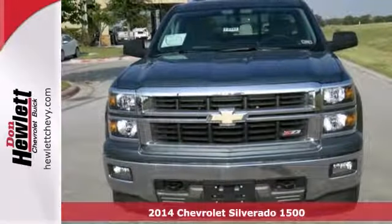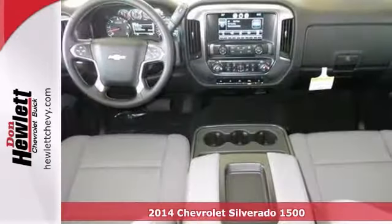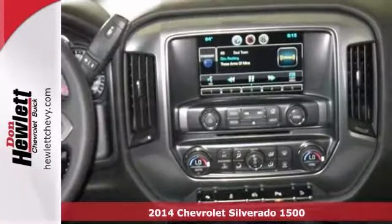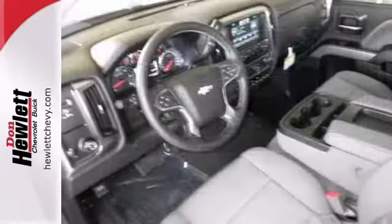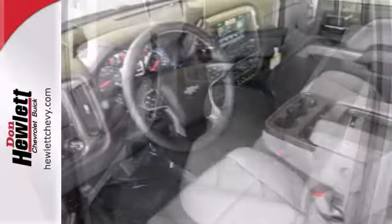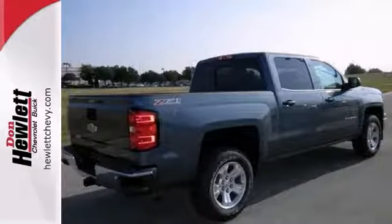If you're looking for reliability, this 2014 Chevrolet Silverado 1500 is the truck for you. To get behind the wheel, you'll know it's time to get some work done. It comes with a 5.3 liter Ecotec FlexFuel V8 engine, tire pressure monitor and heated mirrors. Plus you get steering wheel audio controls and backup camera.